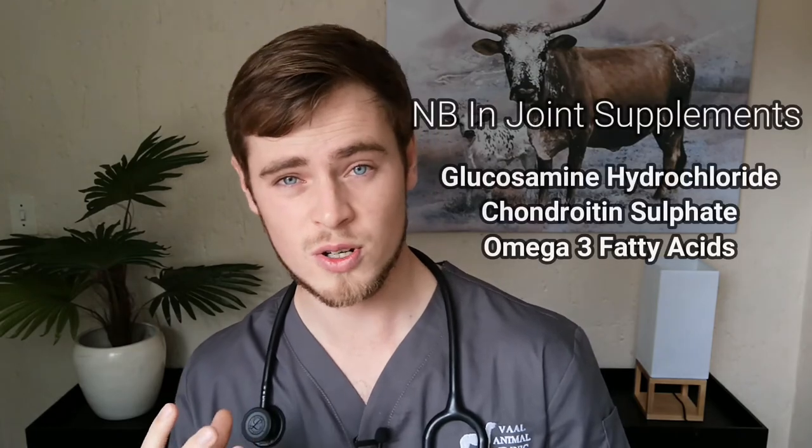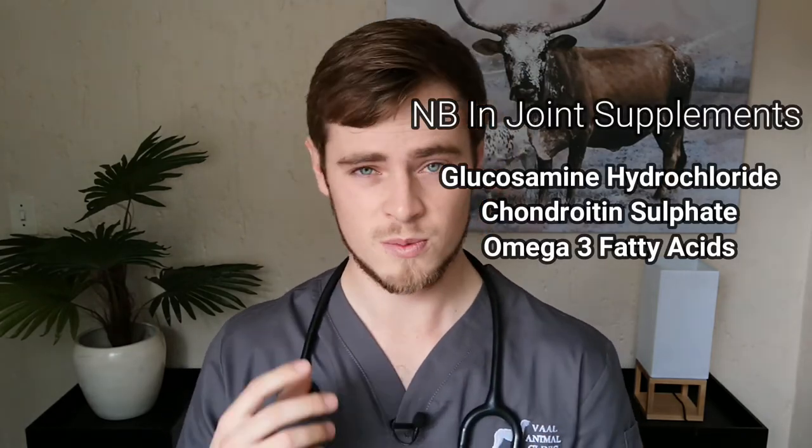Make sure the joint supplement contains at the very least glucosamine hydrochloride, chondroitin sulfate, and omega-3 fatty acids. Do your own research as to which joint supplement you want to use, as the market is flooded with ineffective commercial products that you will waste your money on if you are not careful.